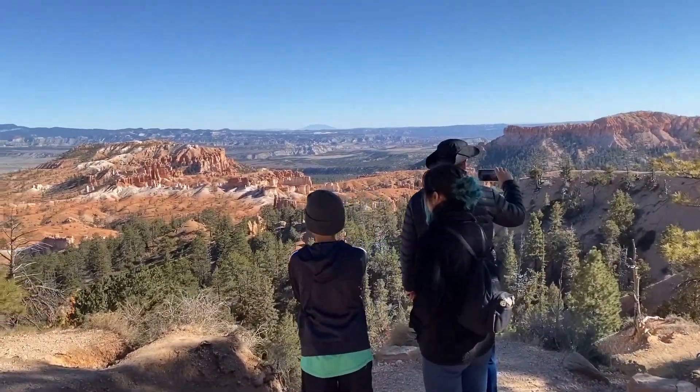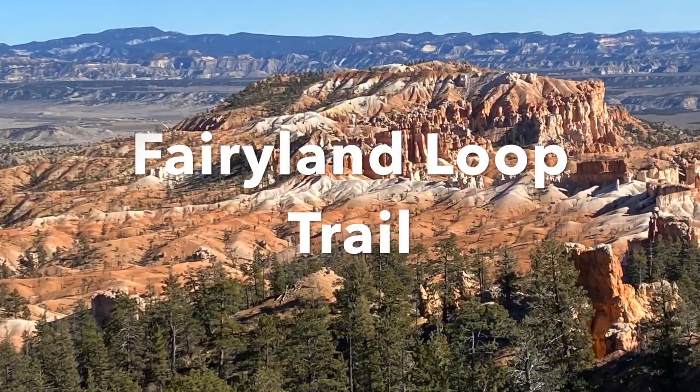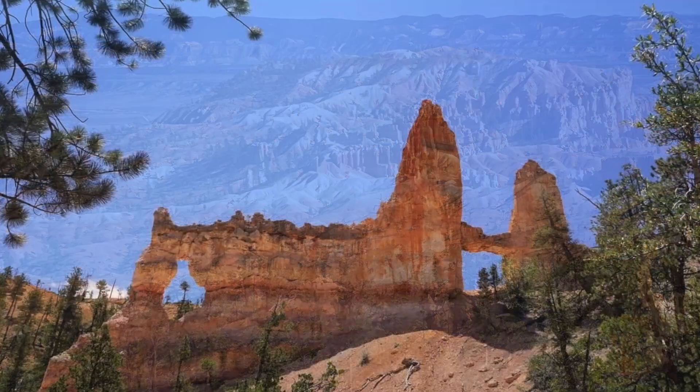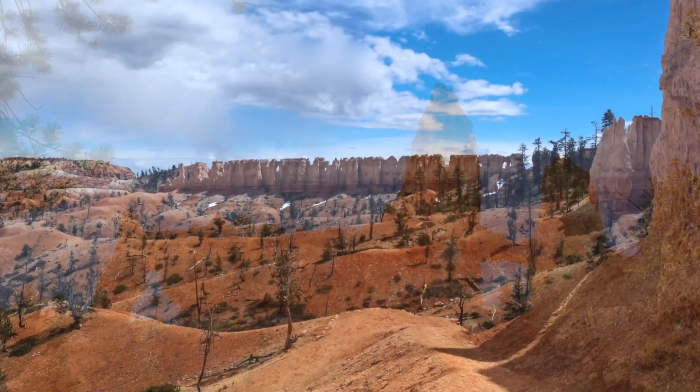Near the visitor center is the longest hike at the park, the Fairyland Loop Trail — an eight-mile long loop. On this trail you will see the Tower Bridge rock formation and the China Wall.